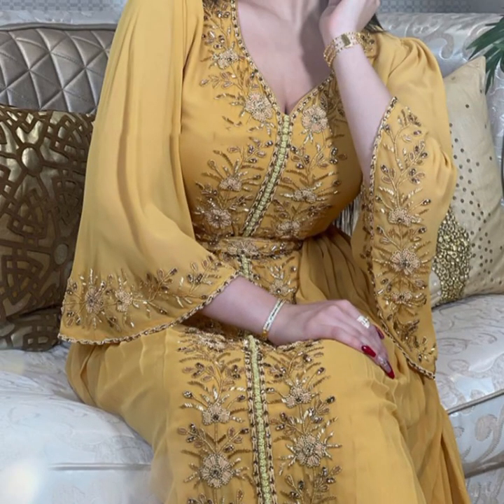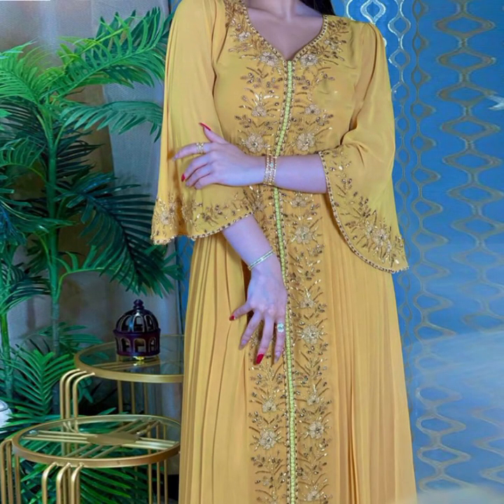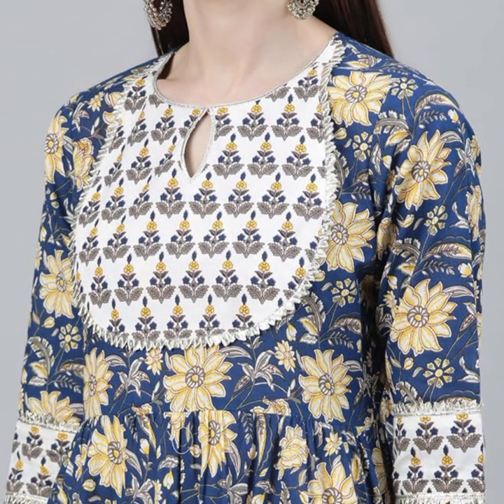Types of party dresses: a party dress is an essential addition to any wardrobe, especially for those special occasions. Here are some key points about party dresses.